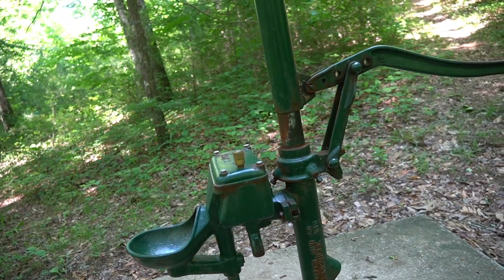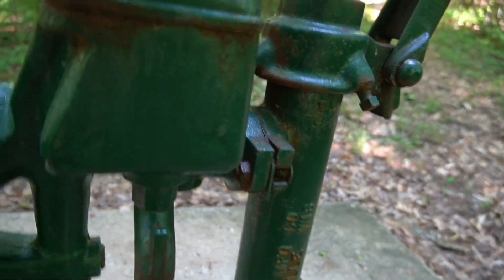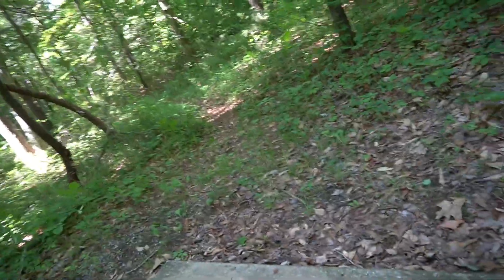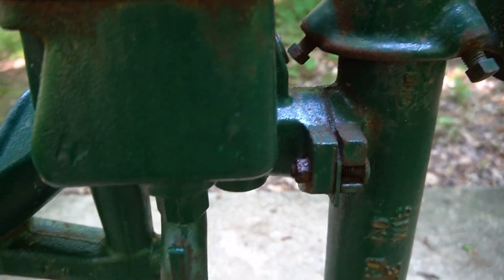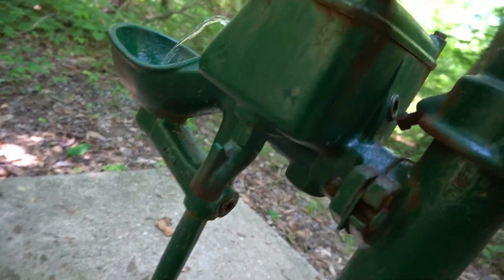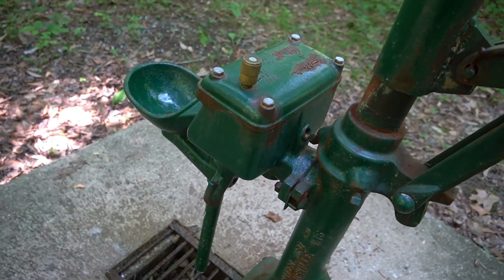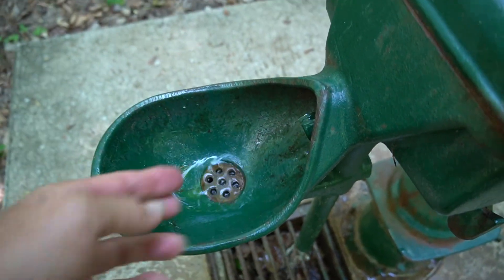I'll pump here a few minutes to see what happens. Well, it does work — here's some water coming out. It says 'lift to fill.' So when you're pumping, you lift and water comes out here. You can use a jug or something. It also comes out here. Pretty neat — it's cold.